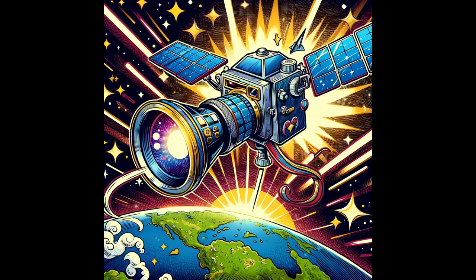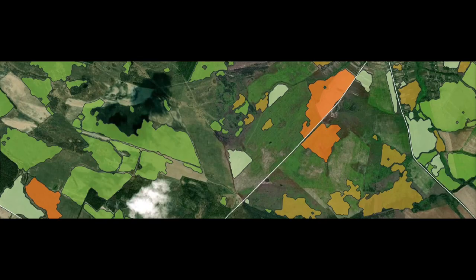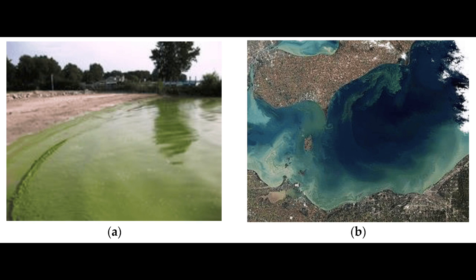So, how does Landsat do this cool job? It has a magic camera that can see things we can't, like how healthy plants are or if a river is getting dirty. Landsat takes snapshots and sends them back to us on earth.